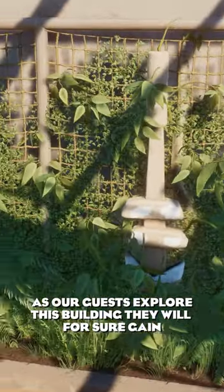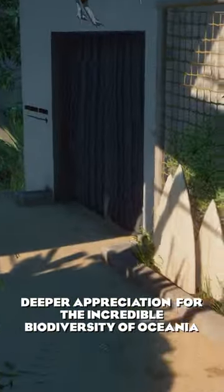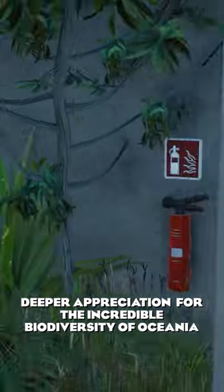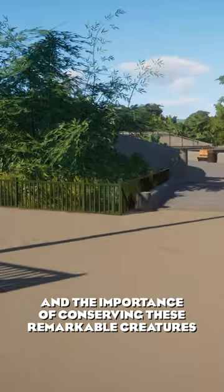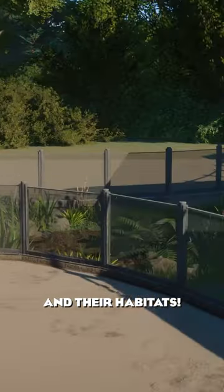As our guests explore this building, they will for sure gain a deeper appreciation for the incredible biodiversity of Oceania and the importance of conserving these remarkable creatures and their habitats.